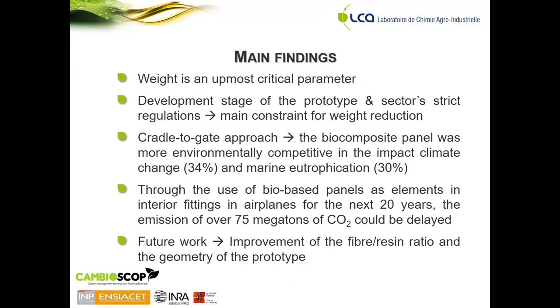The main findings of this project are that weight is an utmost critical parameter. The use phase of the composite material was the phase attributed in all environmental impact categories assessed — over 99% of the impact. In this case, the biocomposite material was less advantageous than the classical petrochemical one, given the development stage of the prototype and the sector's strict regulations, mainly for fireproofing, which represents the main constraint for weight reduction in the biocomposite.